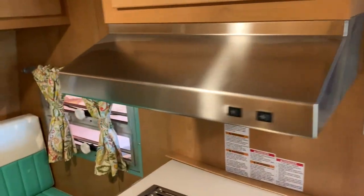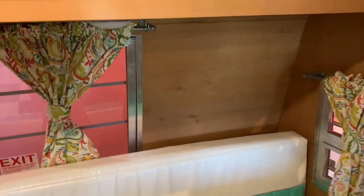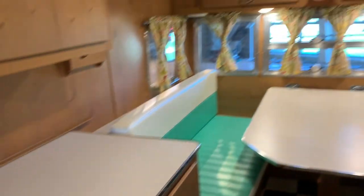It actually looks old inside, except new — it's constructed similarly, with the plywood drawer fronts.